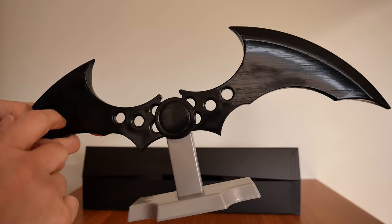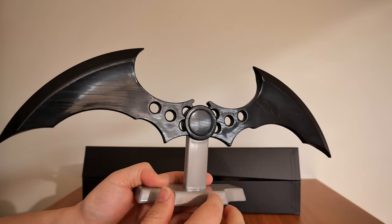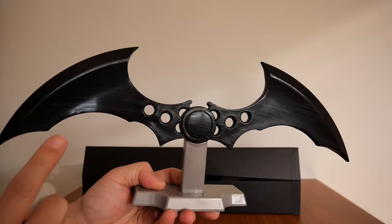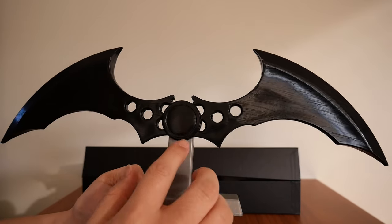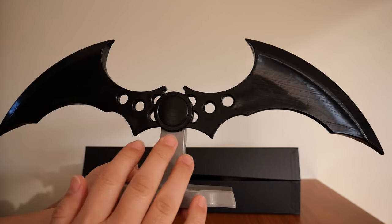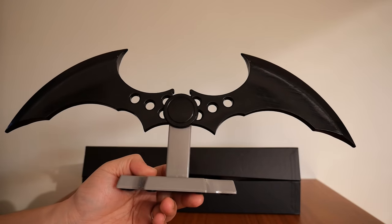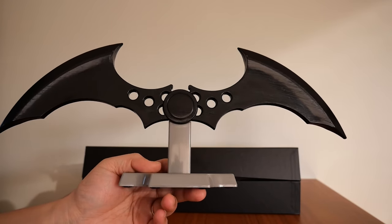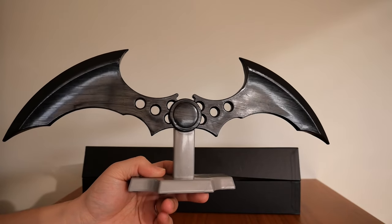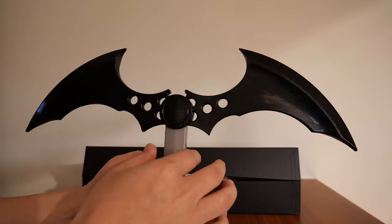I'm just wondering — if any of you out there also own this version, is the surface supposed to be smooth or scratched? Because this looks to me like someone ran sandpaper across it. If it was done by the previous owner, I'm actually not mad, because it looks way better this way — gives it a nice used, rustic feel. If it is deliberate from Rocksteady, then all the better. I'm not complaining.